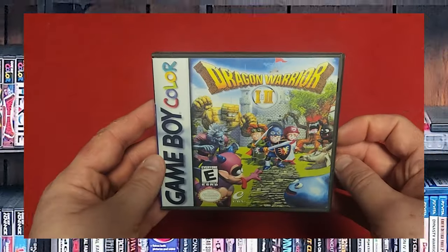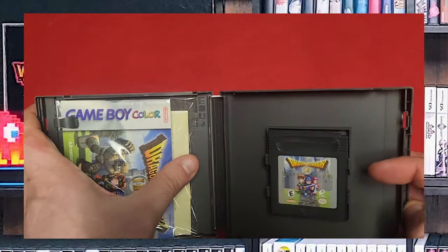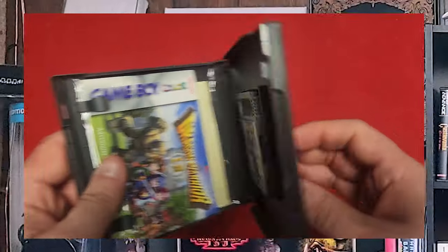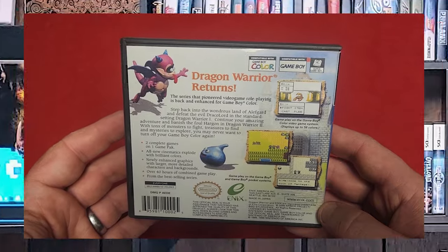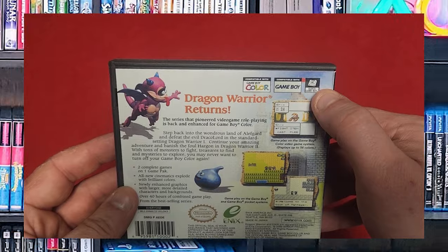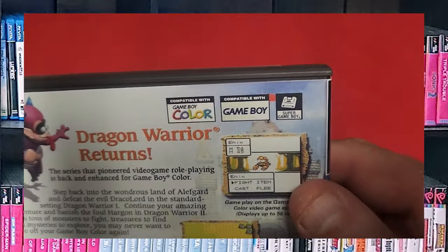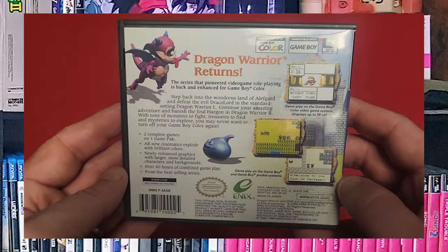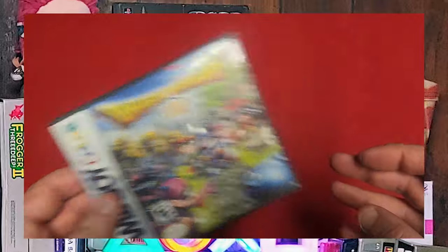Up next, Dragon Warrior 1 and 2. I never really got into the Dragon Warrior series, but I do have the map, the manual, and stuff. It's another black cart, so it's backwards compatible with the older black and white system. It's actually enhanced for the Super Game Boy — it's got extra palettes and stuff. It's a really nice touch. I really need to get into this series.